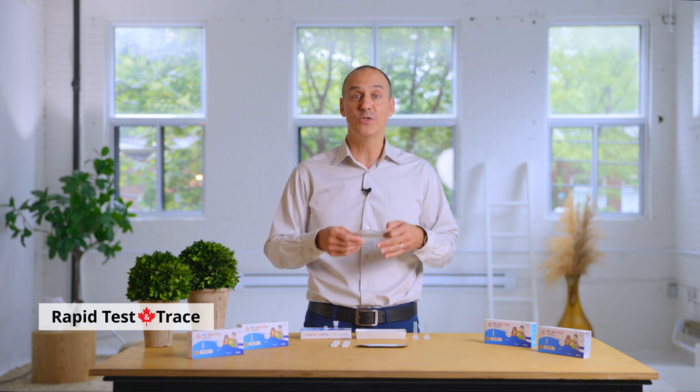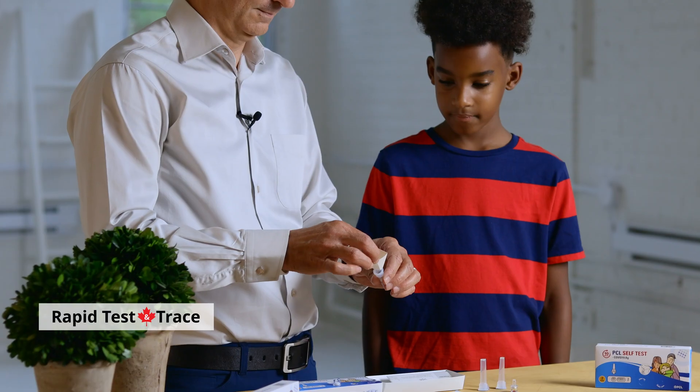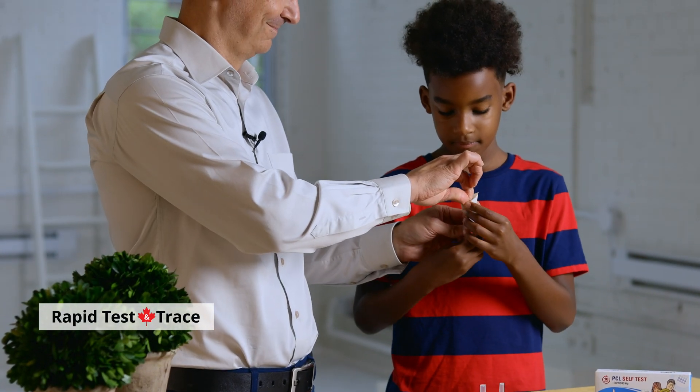Each test comes with a soft cardboard funnel that guides the saliva directly into a tube pre-filled with a buffer solution. All you need to do is spit into the funnel and be sure to fill the tube to the fill line.